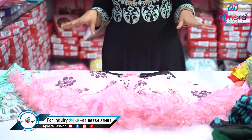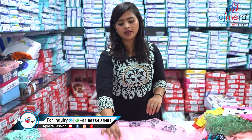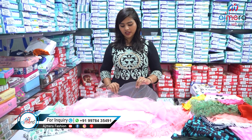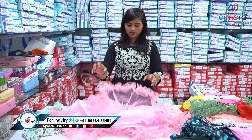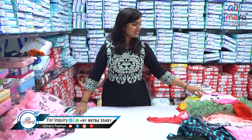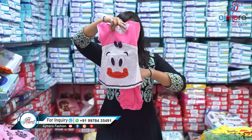Let me show you inside — this is going to be the first layer, second layer, third layer of satin, fourth layer of kan-kan, and again a fifth layer of cotton. So this particular dress has approximately five layers. You can see the quality — you'll get the best quality at Ajmera Fashion.